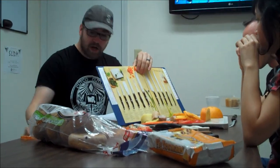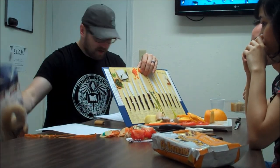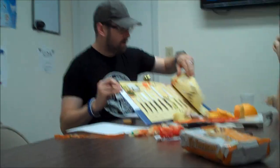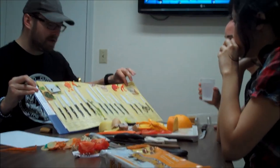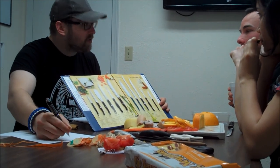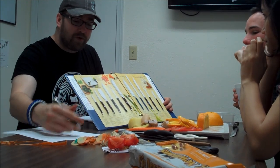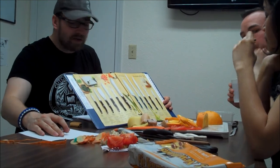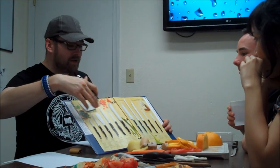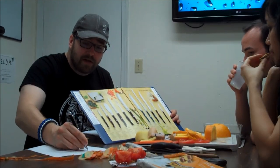So if Cutco were free, which set could you see yourself using over the next 30, 40, 50 years? The large set here without all the tools, the medium-sized set with the shears and cheese knife, or just the small set? Probably just the small set. Could you get them individually too? Yeah, you totally can. Most people pick a set, but we can write down individual knives here too. So yeah, here in a minute I'll show you all the prices of everything.